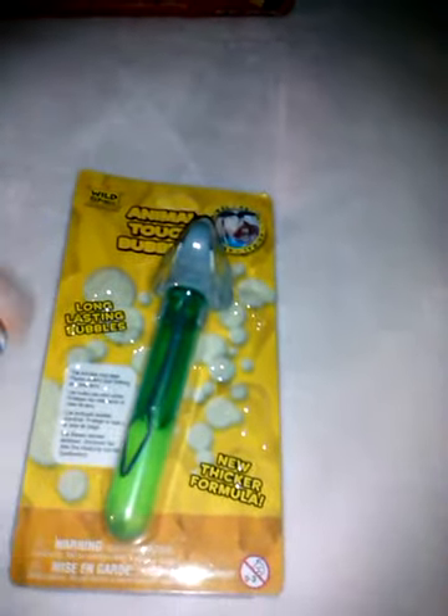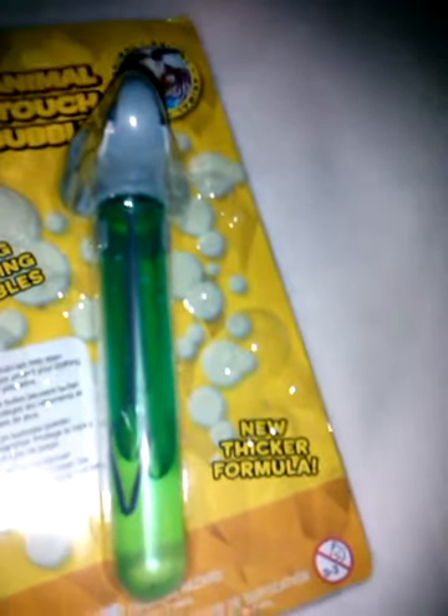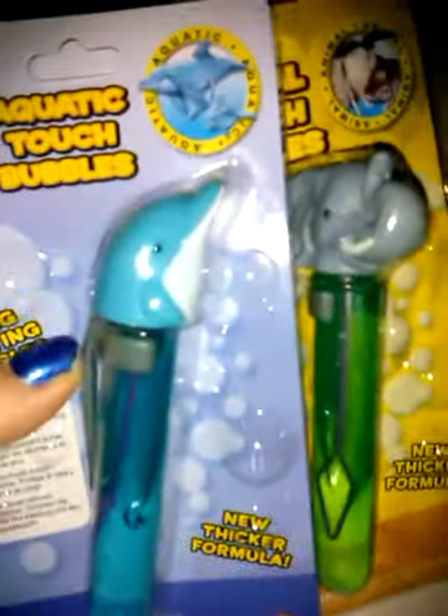Then I got these animal touch bubbles. This one's an elephant. Long lasting bubbles — these are the ones that are thick enough that you can stack and try to catch them. They were a dollar. I got it in the elephant and I got it in the dolphin. I thought these would be fun for me and my son to play outside, or him and one of his friends.